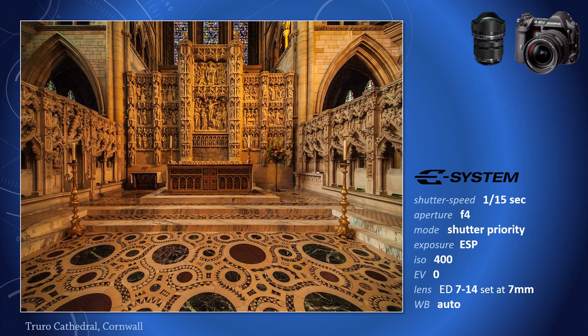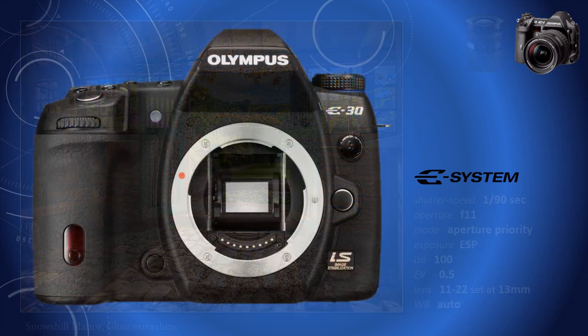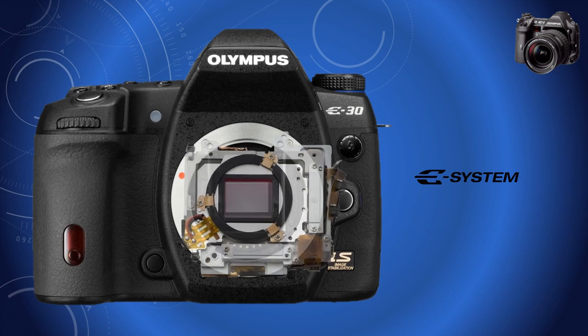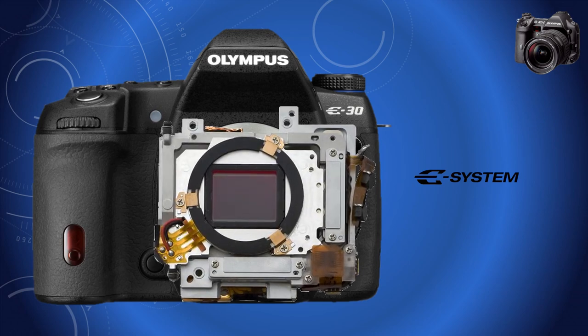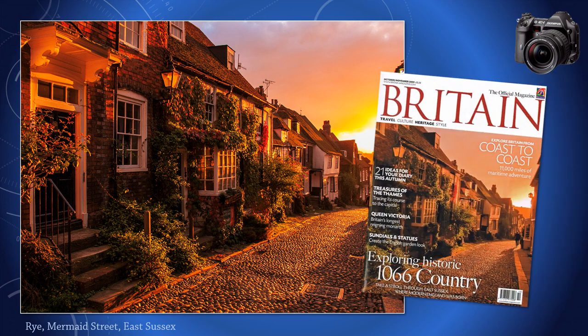Olympus designed the E-1 from a blank sheet of paper as a digital camera, not a film camera, so it had a smaller sensor. An integral part of its design was to solve the problem of dust reaching the sensor when changing lenses, by protecting it with a dust filter. Because the E-1 used lenses designed for digital photography, the image quality, even with 5 million pixels, was good enough for quality work such as magazine and book covers.